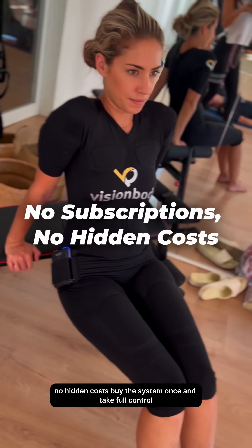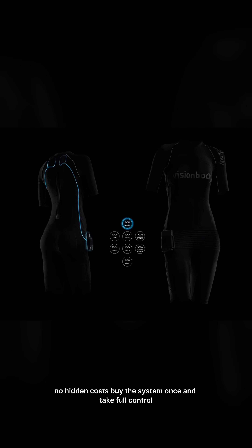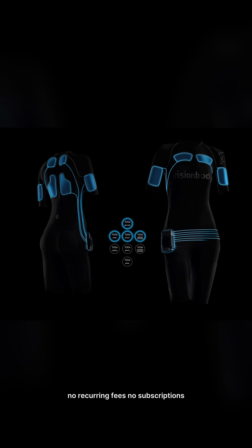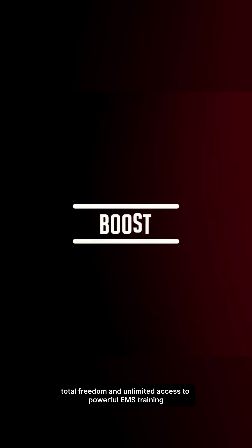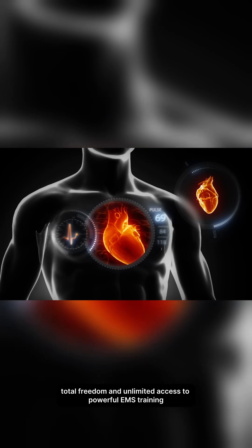No subscriptions, no hidden costs. Buy the system once and take full control. No recurring fees, no subscriptions, no hidden costs — just complete ownership, total freedom, and unlimited access to powerful EMS training.